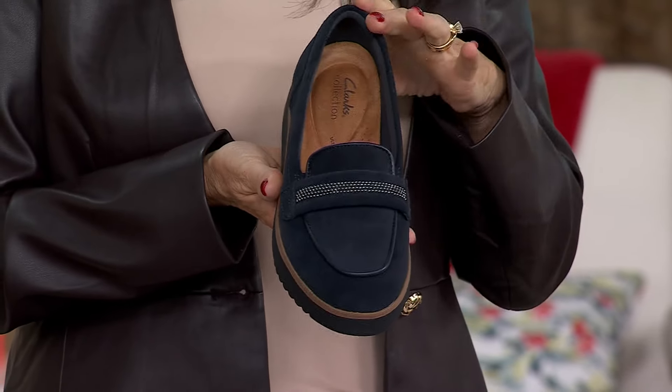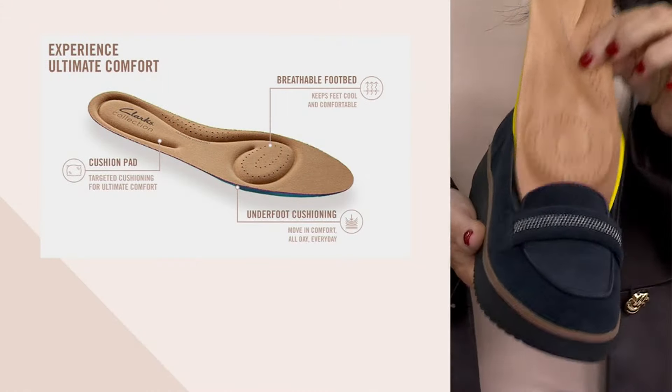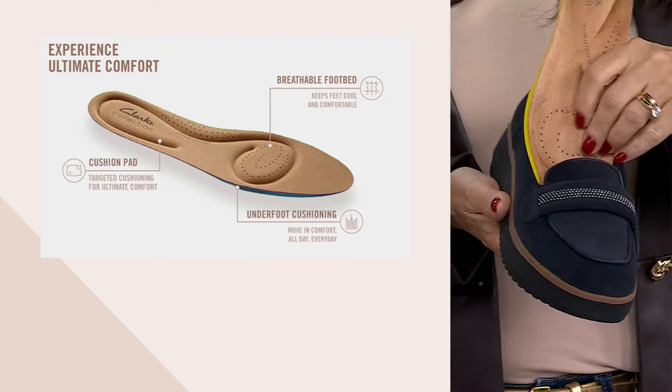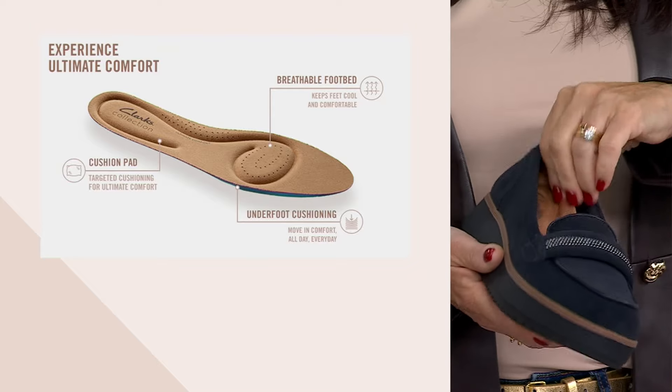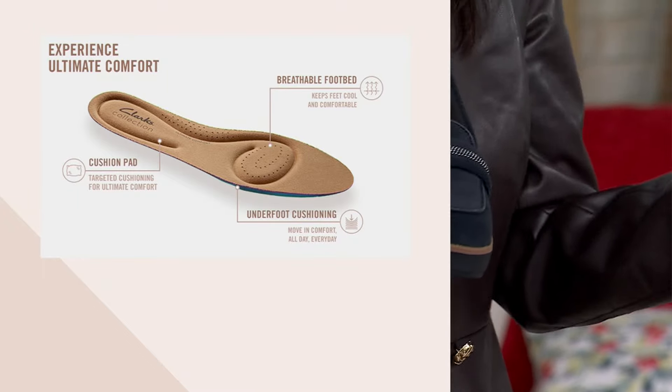You're getting that targeted cushioning where you need it most — underneath your heel, right at your arch, and underneath the ball of your foot. The footbed is suede with perforation, so it's going to wick away moisture and keep you breathable and comfortable, even wearing it through the spring and summer.